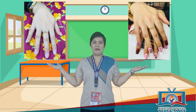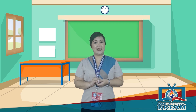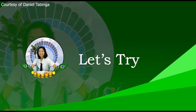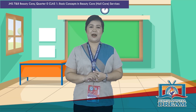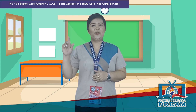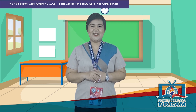Compare these two pictures. Which one would you choose? Why? Do you want to have that kind of nails too? First, let us check your background knowledge about the lesson for today. As I flash a question, identify the letter of the correct answer from the given choices. You have 5 seconds to answer each item. And when you hear this sound, that means your time is up. Let's get started!